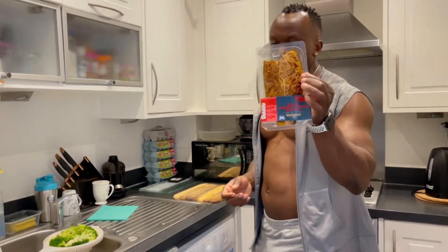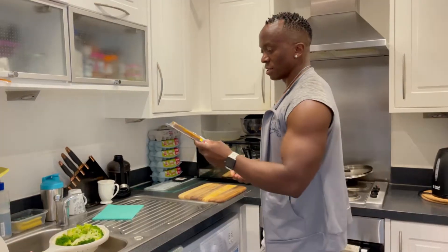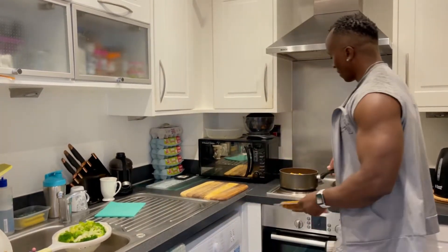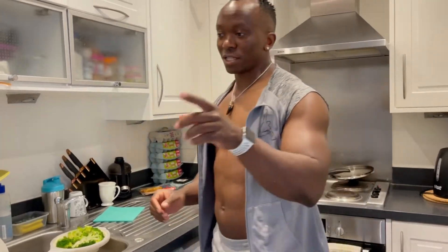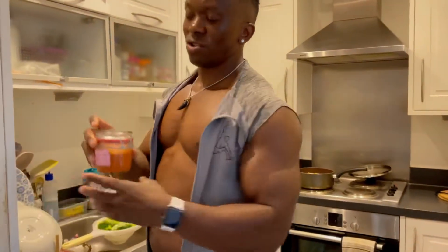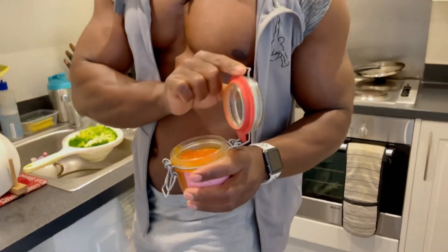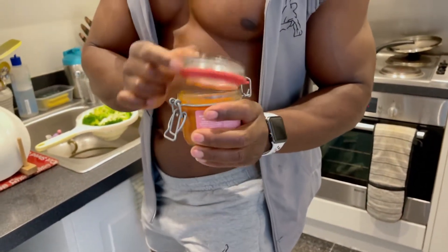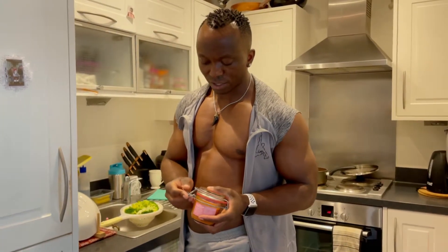So I'm going to have mackerel with broccoli and sweet potatoes. In order to make my food tasty, I normally make my own sauce — this is my own hot sauce, which I use for my rice, for my chicken — just to make sure my food is not boring.